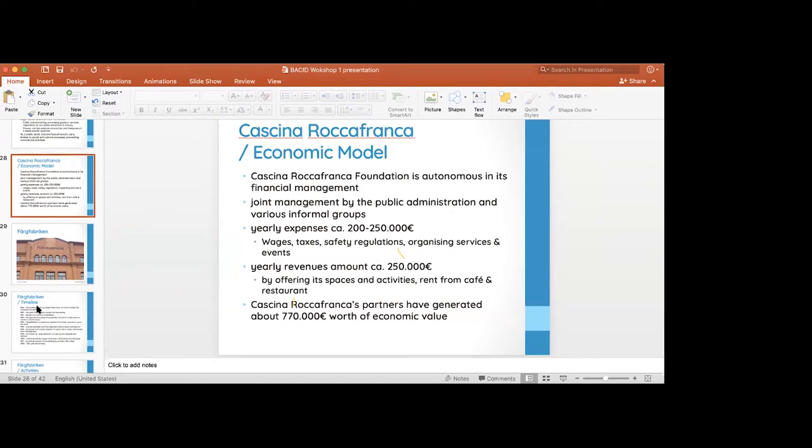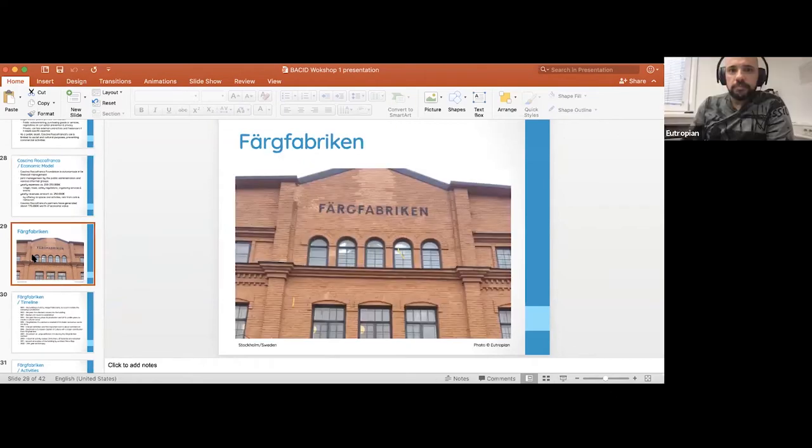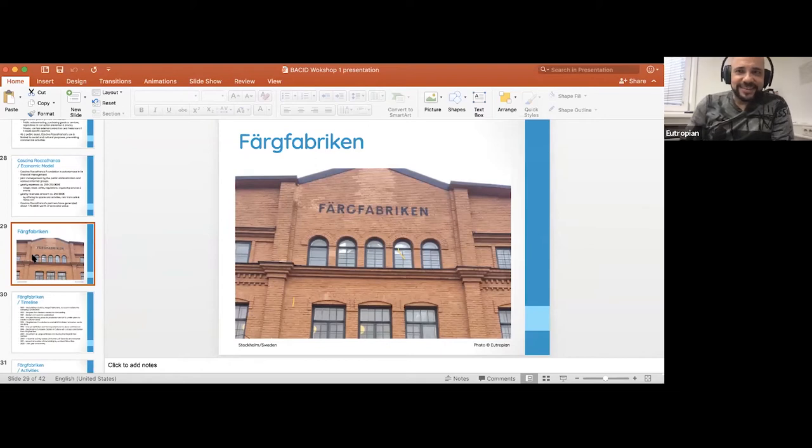This self-sufficiency was only possible now that it has been existing for so many years — it was absolutely not like this at the beginning. This is also something to consider with the business model of these initiatives: it probably will not be possible for them to be self-sufficient from the very beginning. This brings us to the Färgfabriken.